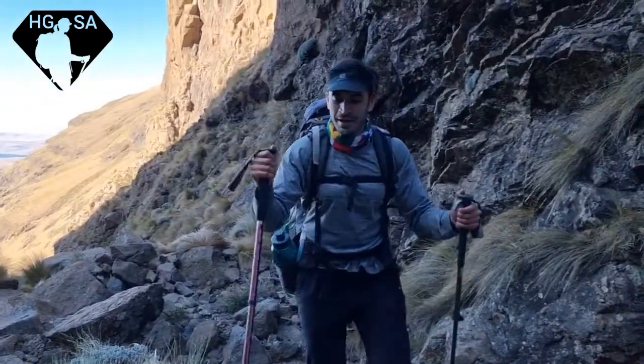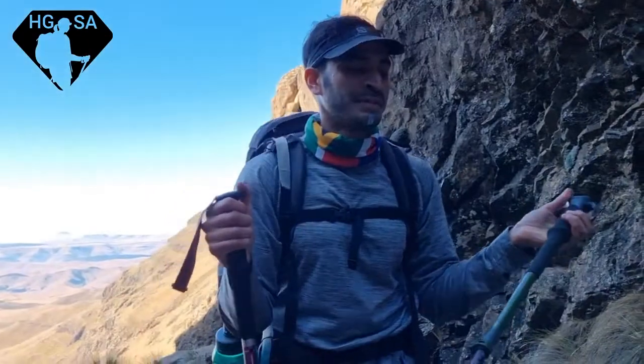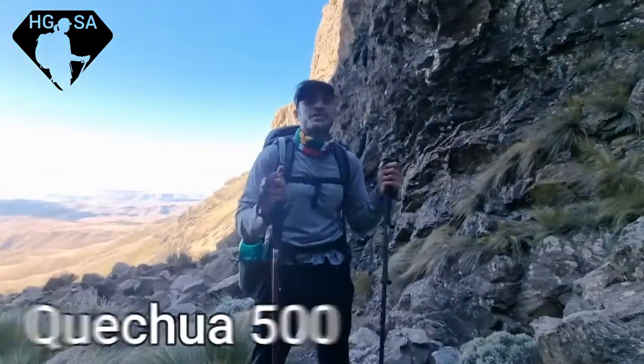They might be wondering why I'm hiking with two different sticks. They're both from Decathlon — the reason being is because I'm testing them out. This is the Alpines 200, and this is the Quecha 500.